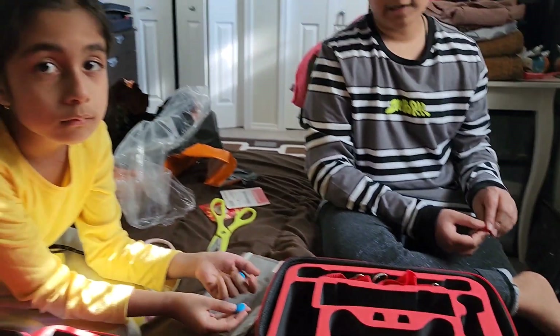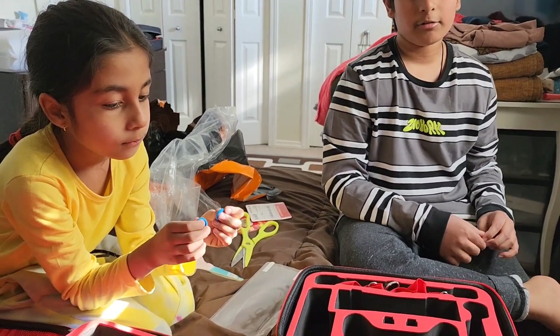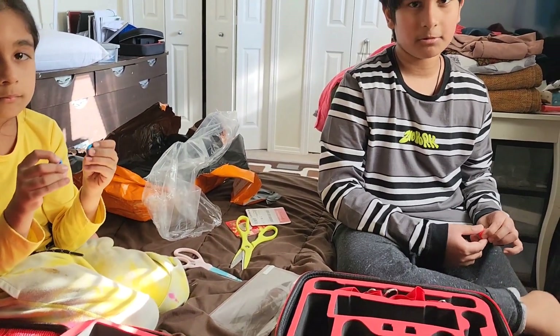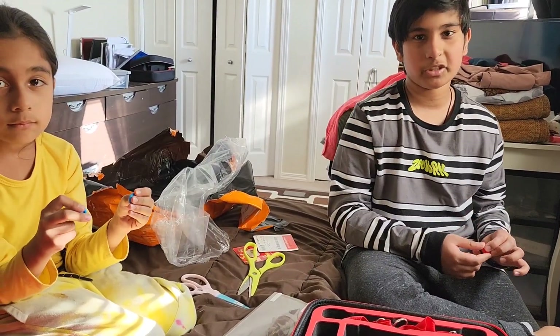So that was our unboxing video — the first package from Temu. Have a great day, share, like, and subscribe, and turn on the post notifications. Bye, see you in the next video!